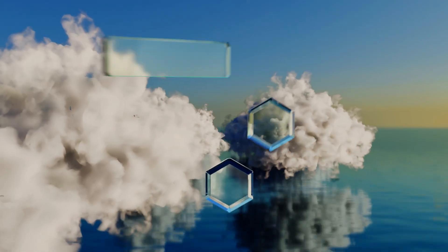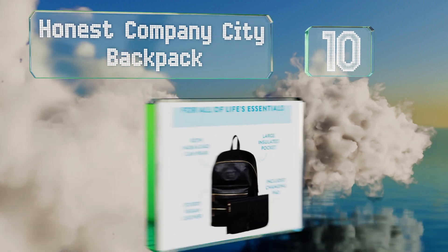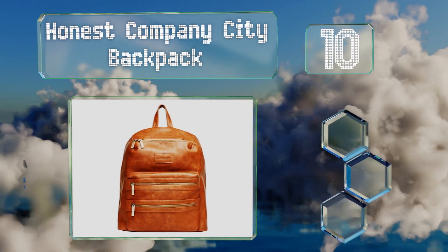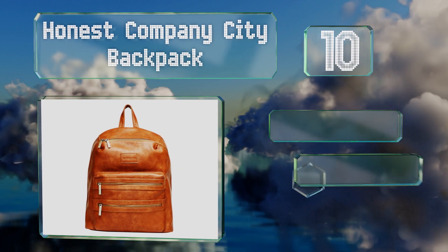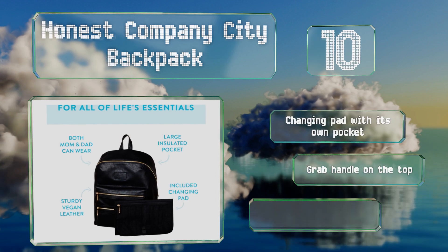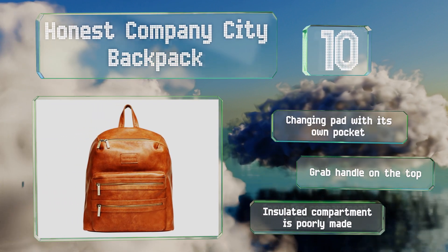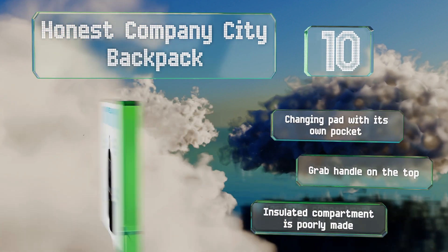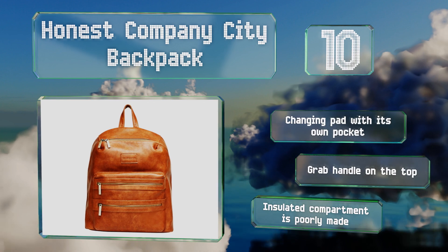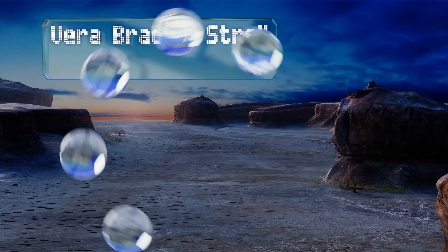Starting off our list at number 10, the Honest Company City Backpack is a good choice for parents concerned about hazardous materials, as it is made without PVC, latex, glues, azo dyes, phthalates, and many other commonly employed toxins. The interior is designed to wipe clean with little hassle. It comes with a changing pad with its own pocket and a grab handle on top. However, the insulated compartment is poorly made.